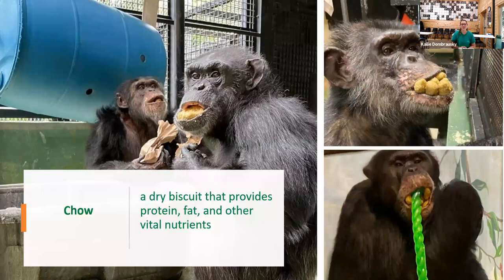Moving on to chow — again this is a dry biscuit. It provides a lot of protein, fat, and other vital nutrients for the chimps' diets. We serve the chow in brown paper bags, similar to how your parents might have packed your lunch. We'll weigh out the chow, roll it up in these brown paper bags, and then serve those out to the chimps. Each chimp has their own individual style of eating chow. Some chimps gingerly open the bag and take out piece by piece, and then we have chimps like Armand in the top right-hand corner who just rip open the bag and pour as much chow as they can fit into their mouth.